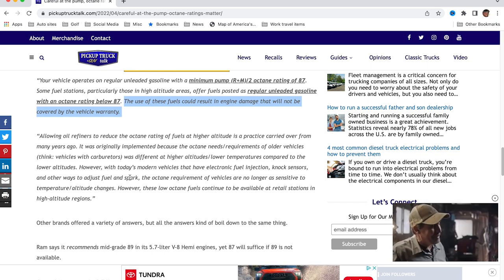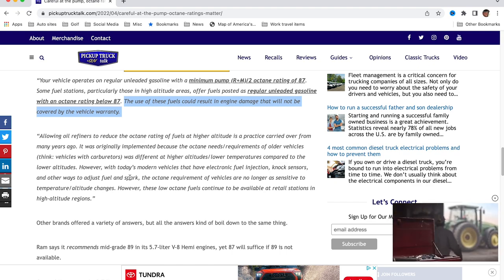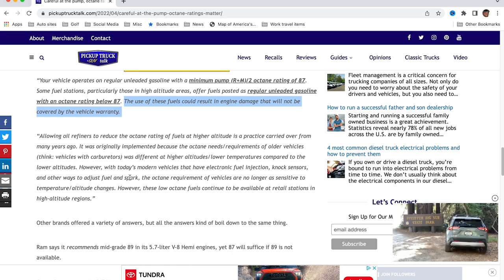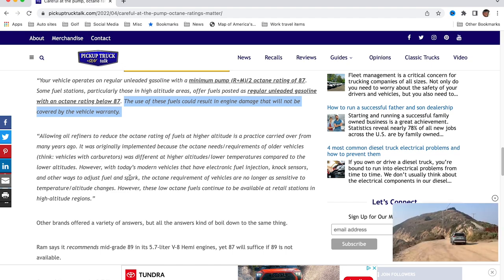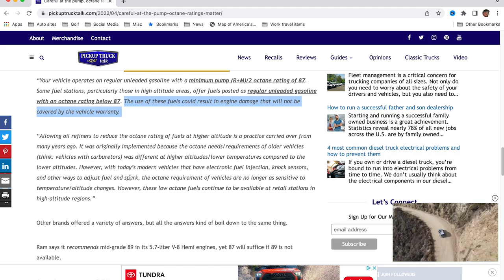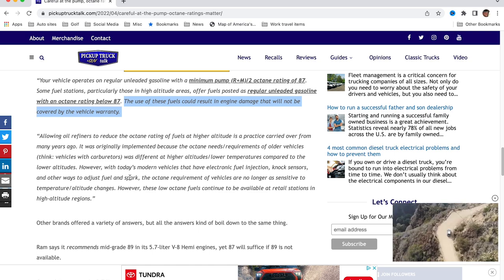So it's interesting — they're saying their vehicles and today's vehicles are so much better. You don't have to worry about octane as much because electronic fuel injection, knock sensors, and other systems will adjust the fuel and spark depending on octane level. However, they still don't want you using below 87. Ford had this really impressive statement, while other brands had all these different answers.